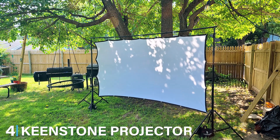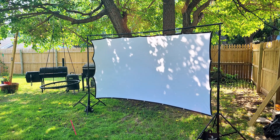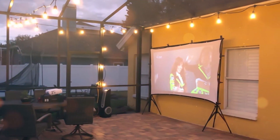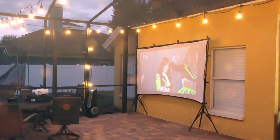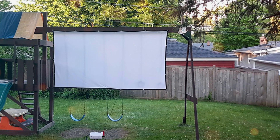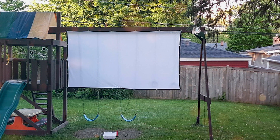Next at number 4, we have the Keenstone Projector Screen — a canvas for crystal-clear entertainment and presentations. As a seasoned product reviewer, I put the screen to the test and I am impressed. Measuring at 100 inches, it's perfect for home theaters, classrooms, and conference rooms. What sets the Keenstone Screen apart is its quality and durability. The wrinkle-free matte widescreen material delivers vibrant and sharp visuals, while the steady frame ensures stability during use. The black border enhances the viewing experience by providing a focused frame for your content.